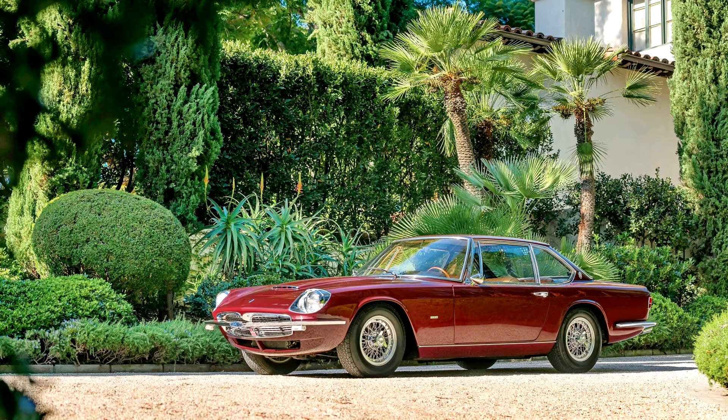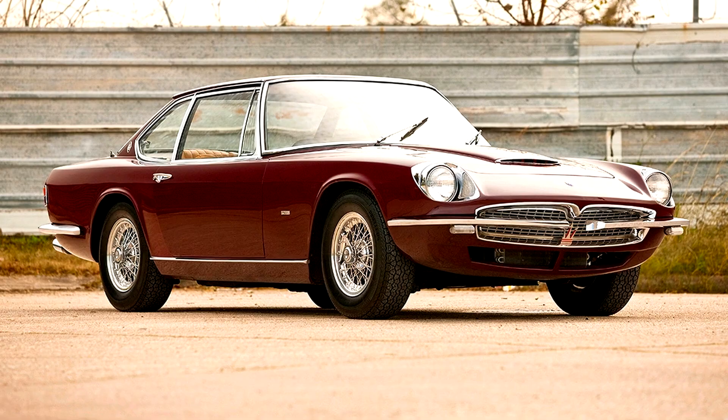Wheelbase: 103.9 inches. For 1967, Maserati introduced a four-seat, two-door Grand Tourer dubbed the Mexico, to commemorate John Surtees' victory in a Maserati V12-powered Cooper T81 in the previous year's Mexican Grand Prix. Designed around the versatile new 4.7-liter V8, the car was based upon the chassis of the Quattroporte sedan,